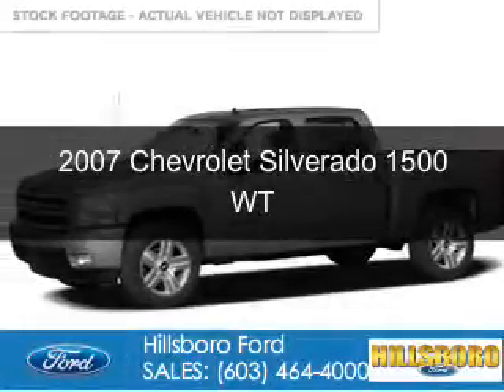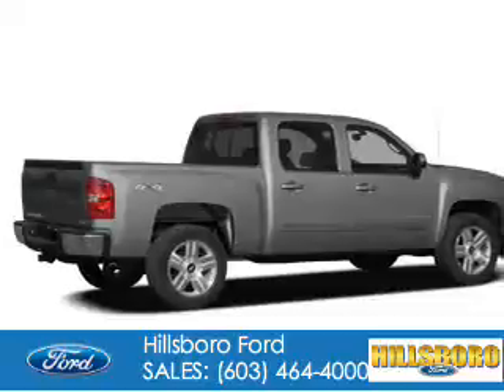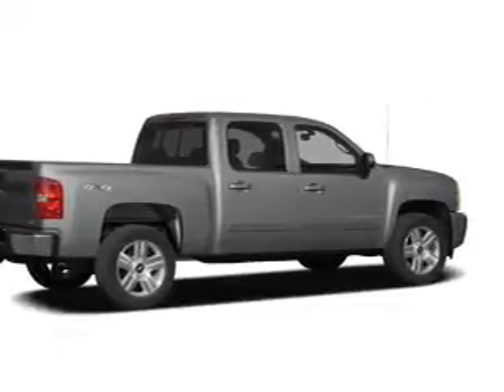This is a used 2007 Chevrolet Silverado 1500. It's powered by 4-wheel drive, a 5.3-liter, 8-cylinder engine.